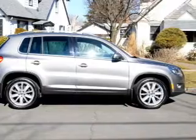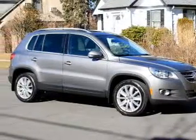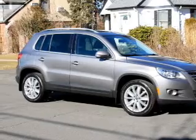Traction control. Stability control. Daytime running lights. Let us put you in the driver's seat today — call or click to contact us.